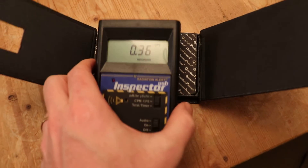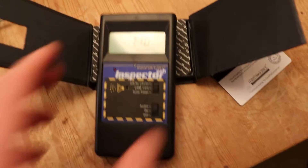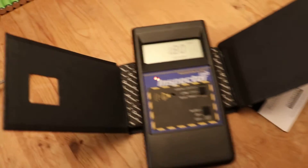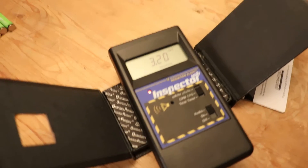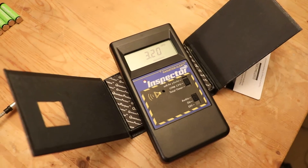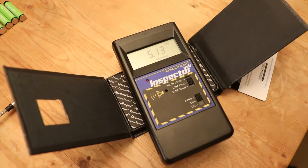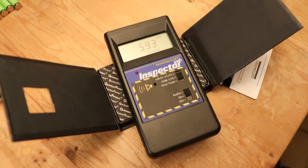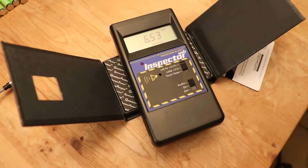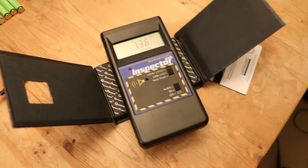You can see it's definitely radioactive — a little bit notably above background. We're seeing eight to ten times background, coming up on about 0.6 counts per second.